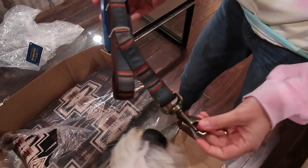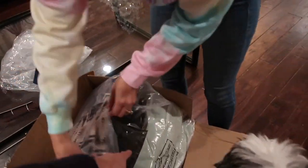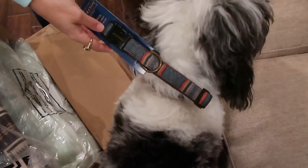Here's the leash we got him, and I'm pretty sure we got a matching collar for this one. I need to find that — it's probably buried in here. Oh, I see it. Look at that little tail wiggle. Matching collar! I think that's gonna look really cute on him. I love it.